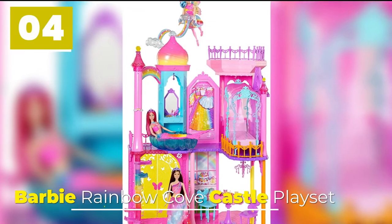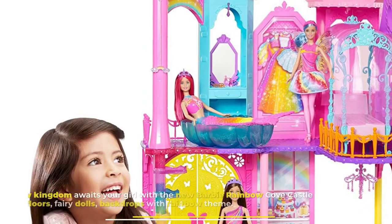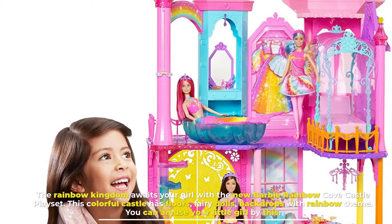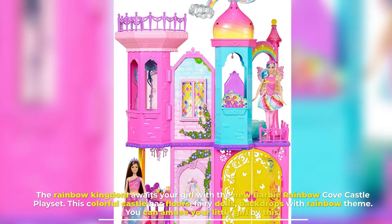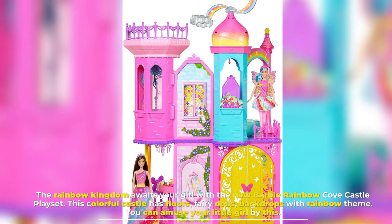Number 4: Barbie Rainbow Cove Castle Play Set. The Rainbow Kingdom awaits your girl with the new Barbie Rainbow Cove Castle Play Set. This colorful castle has floors, fairy dolls, and backdrops with a rainbow theme. You can amuse your little girl with this.